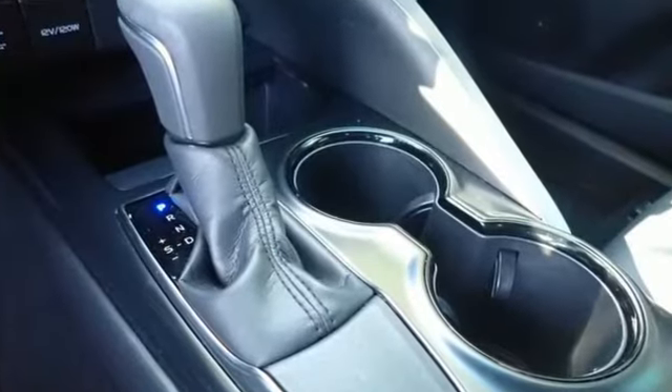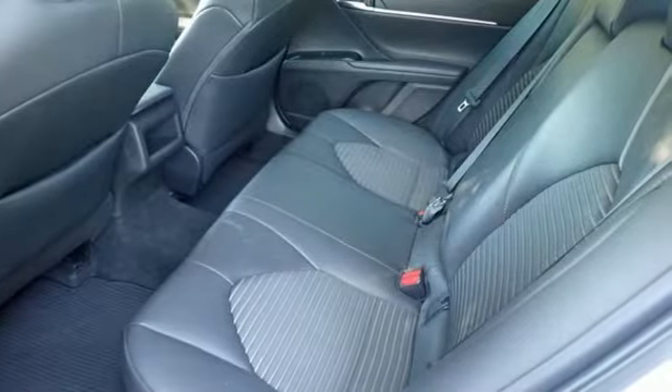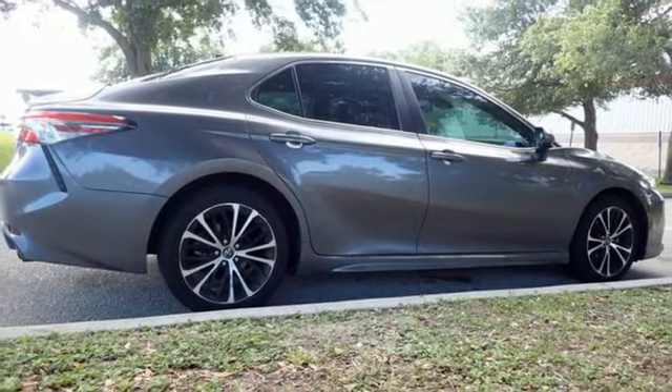It comes with all the amenities you need: Bluetooth streaming audio, dynamic radar cruise control with lane tracing assist, air conditioning, and Wi-Fi hotspot.